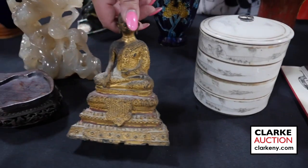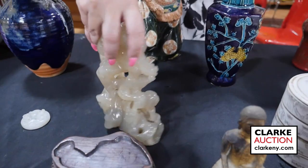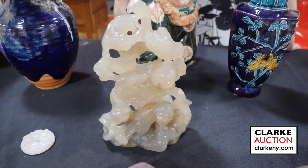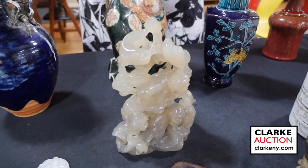We have a gilt bronze Buddha on a double lotus base — this is really wonderful and came in on one of our walk-in Wednesday appraisal days. The fitted base features foo lions or foo dragons all climbing together, really beautifully carved out of one piece of agate.